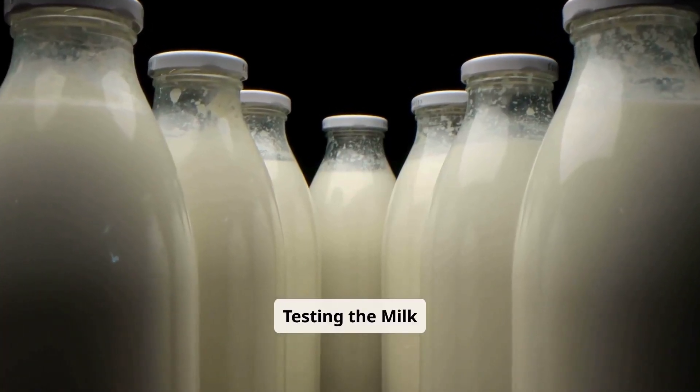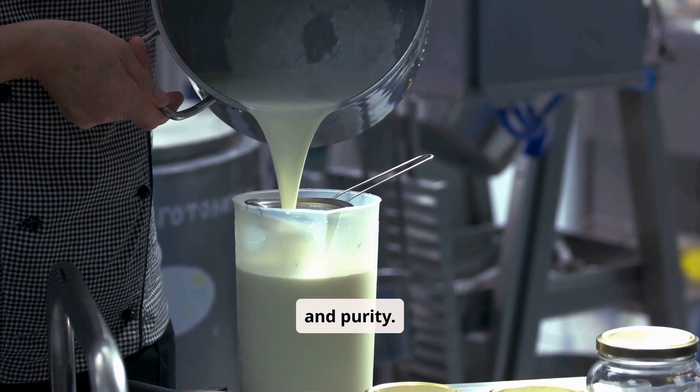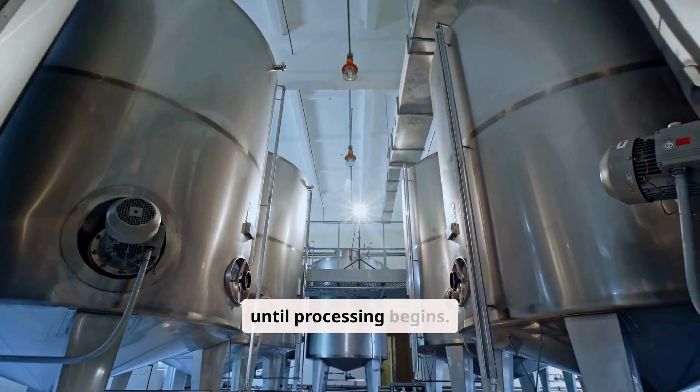Step 1: Receiving and testing the milk. Upon arrival, the milk undergoes quality checks for fat content, freshness, and purity. It is then pumped into large holding tanks for storage until processing begins.